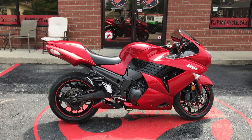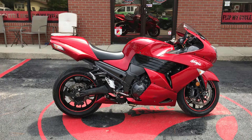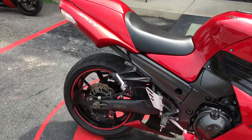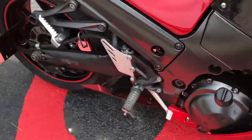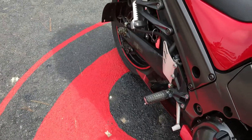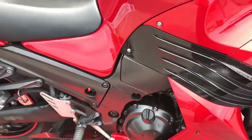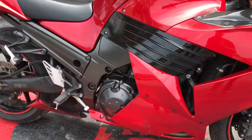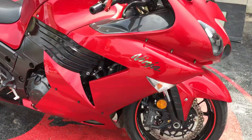Hey everybody, this is Missy at FlipMyCycle. Check out this 2010 Kawasaki ZX-14. It does not have an exhaust pipe at the moment. This bike only has 22,309 miles on it. It's got one little blemish right there. Overall, it's in really good condition. Runs great.